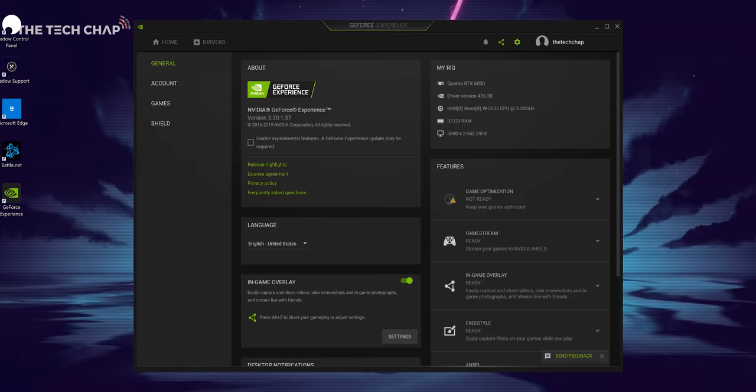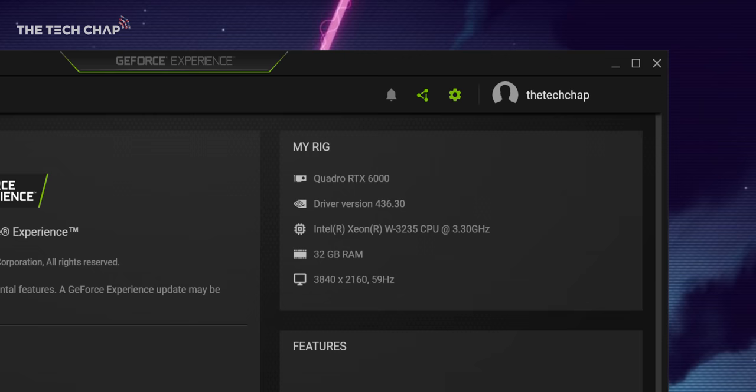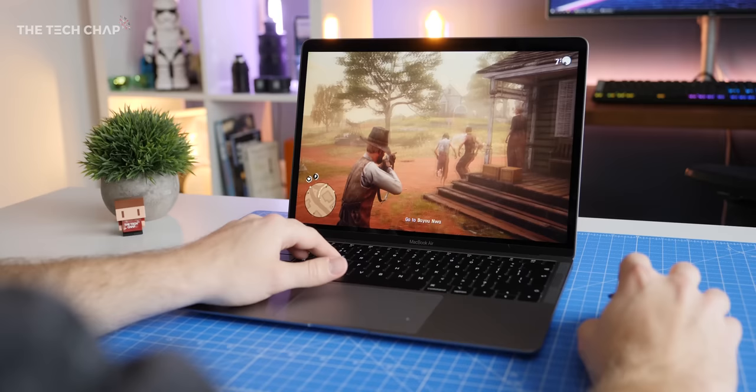Hey guys, I'm Tom The Tech Chap and I want to show you something a little bit special. There's definitely some magic or witchcraft going on here because right now I'm playing Red Dead Redemption 2 on the PC, maxed out graphics using the power of a RTX Quadro 6000 graphics card — I think that's a $4,000 GPU — on a MacBook Air. And yet here we are.